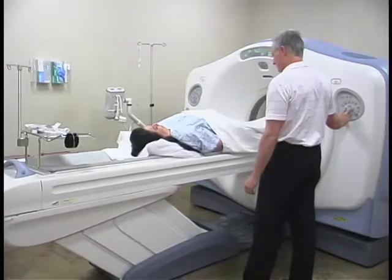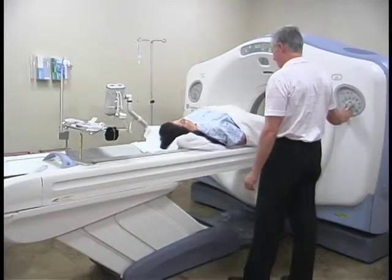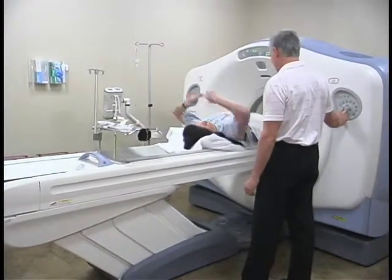We asked Dr. Zanouz to explain the CT scan procedure. The procedure is completely non-invasive. Patients check in, wait for a few minutes, then the technologist puts them on the table, and the scan takes a couple of minutes at most.